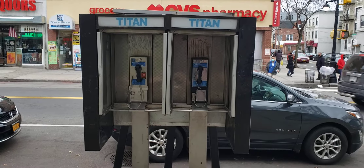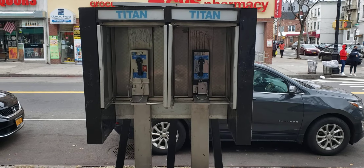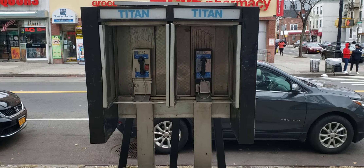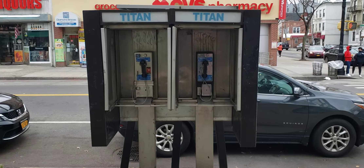These two are on Steinway Street near 30th Avenue. The one on the left actually has dial tone, which is incredible. I'd estimate about 80% of New York's payphones just don't work anymore, and it's been like that for a while.